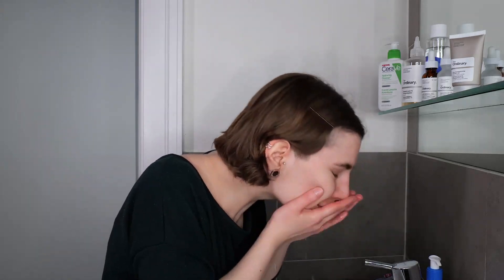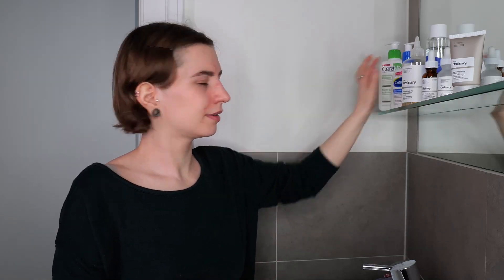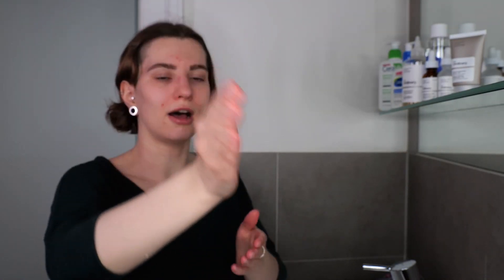The instructions say to apply to wet skin, so I'll wet my face and neck first using lukewarm to warm water. Then I'll use a bit of the cleanser, massage it all over my face and neck, and rinse it off. You could wash your face above the sink or in the shower — either way is fine. Use about one to one and a half pumps, enough to massage all over your face and neck for about 30 seconds.